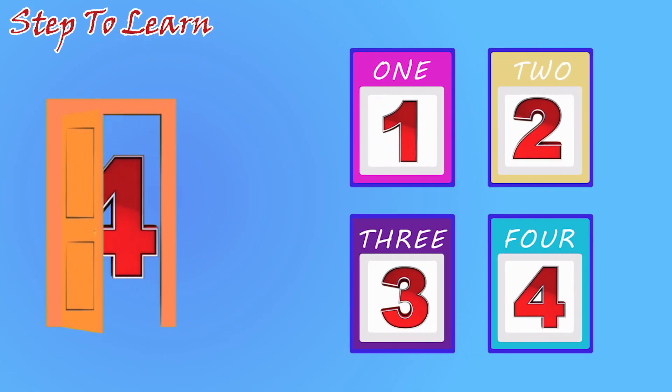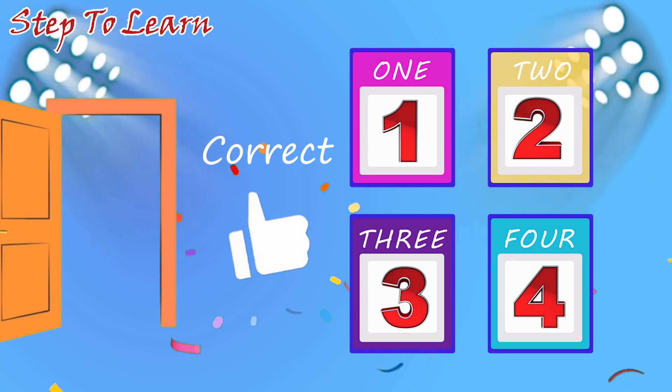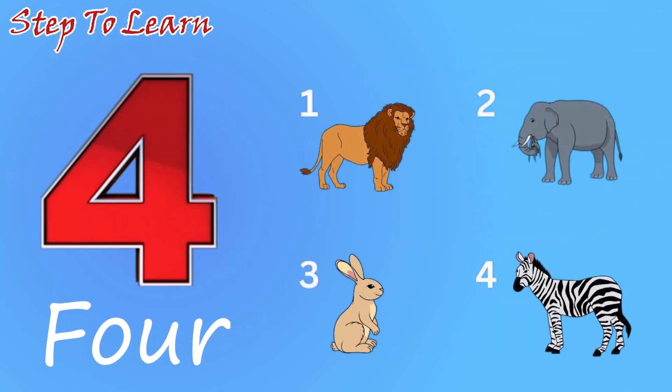Here comes the number four. Where is four? Yes, this is the four. Number four. One, two, three, four. Four jungle animals.